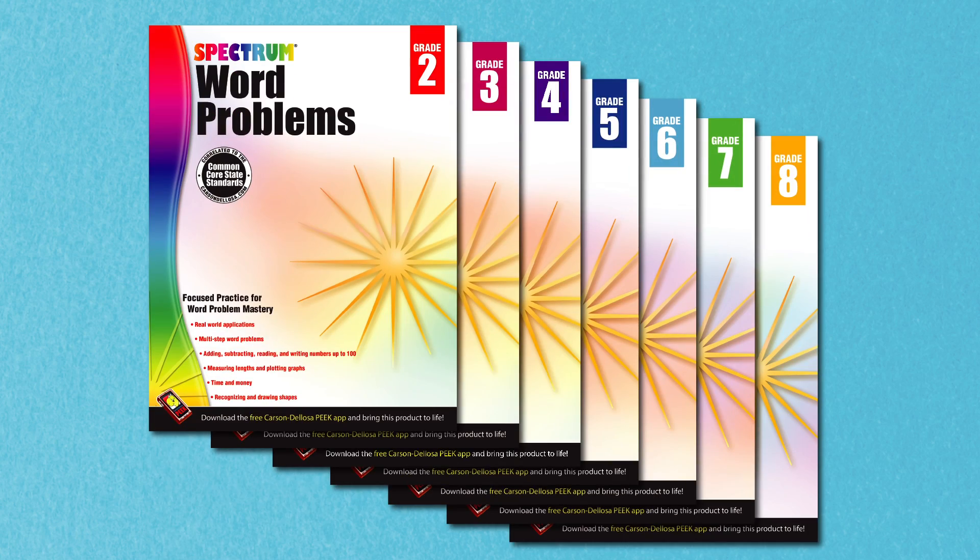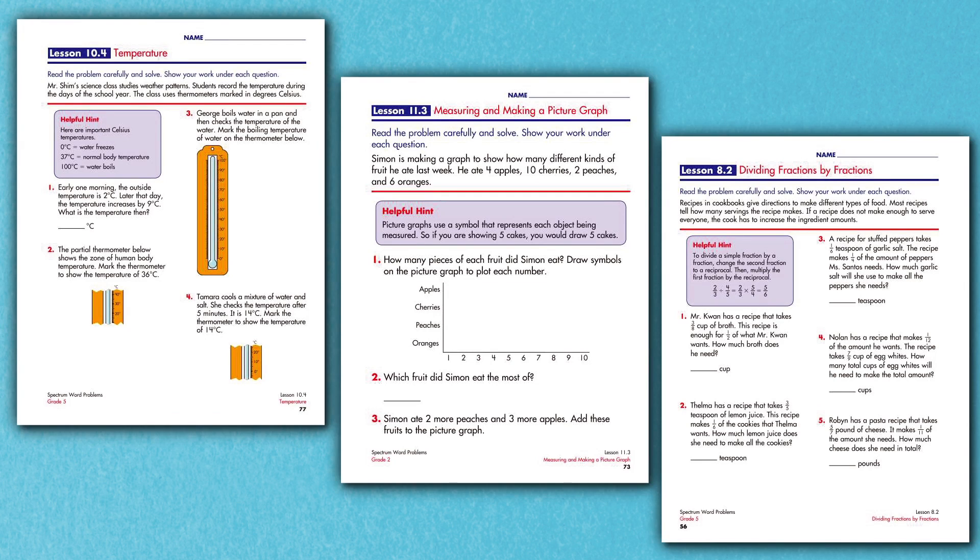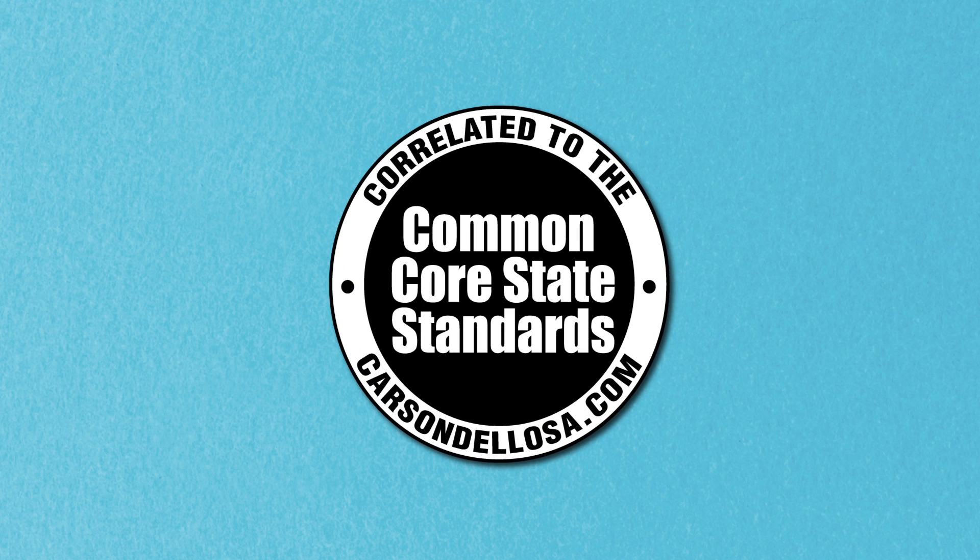These workbooks are a wonderful supplemental resource for classroom work and for test preparation. Challenging multi-step word problems help students apply math to everyday life. These workbooks integrate essential portions of the Common Core State Standards.